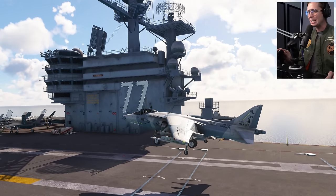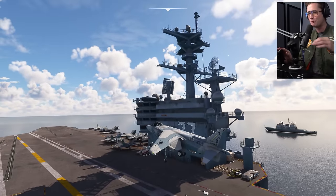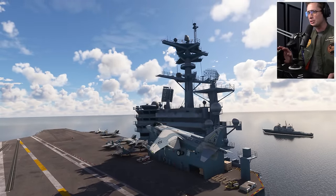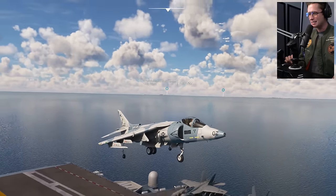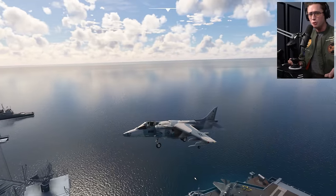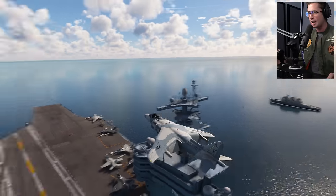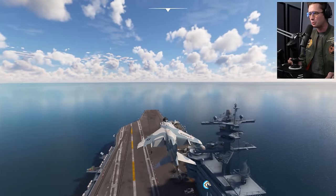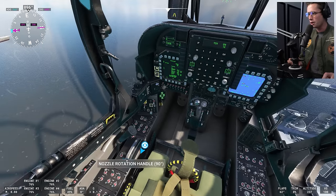And there we go - a straight up vertical takeoff. I couldn't do this with a full ordnance package, but look at this old bird from the 80s. She was the proof that vertical takeoff and short takeoff and landings were possible. Wow, that is pretty cool. Now that we're up here hovering above the deck, we're going to start vectoring a little bit forward.